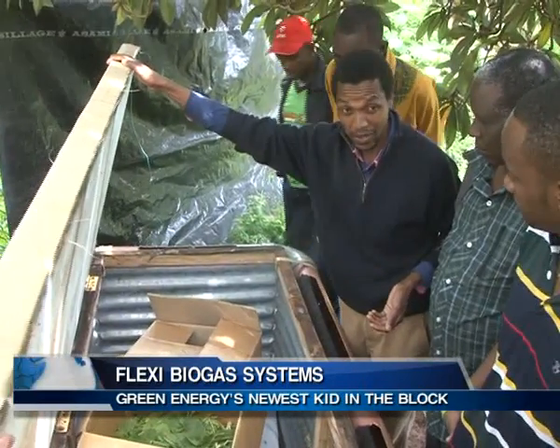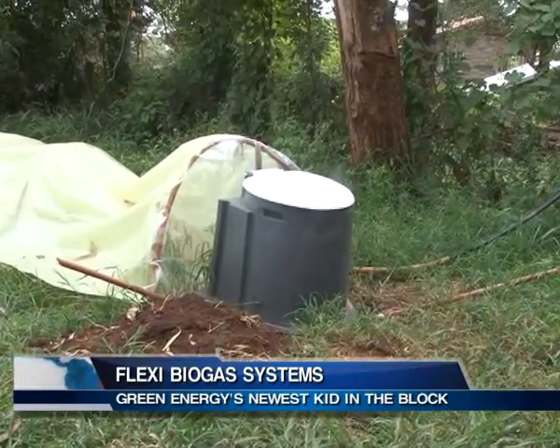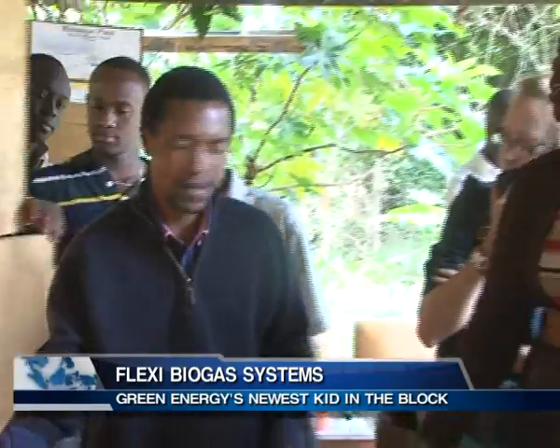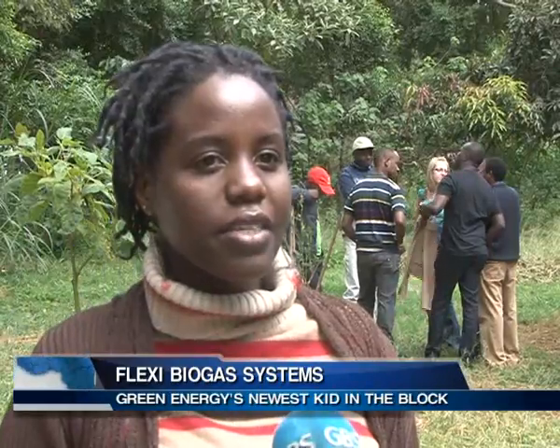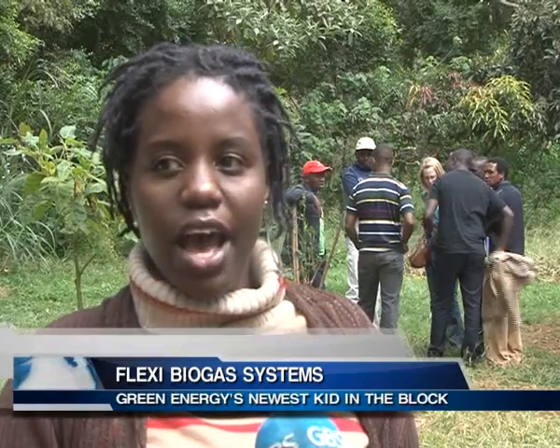The young entrepreneurs are working hard to mobilise resources and make the energy-producing units available to schools, children's homes, and other vital institutions. Flexi Biogas can be used not only in homes, but also in schools, churches, institutions, and organisations of any kind. There is going to be a huge energy saving, and the team is excited to push this project forward.